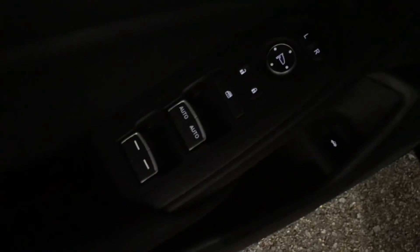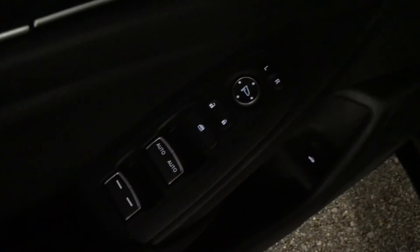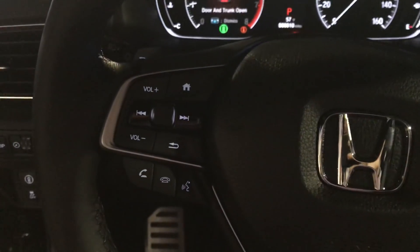You'll have your power windows and door locks as well as power side mirrors. Getting into the vehicle, you'll notice...